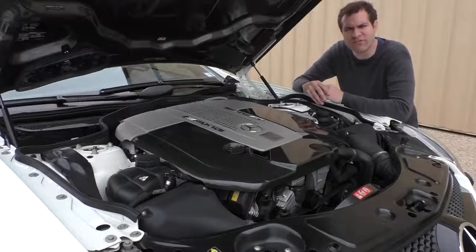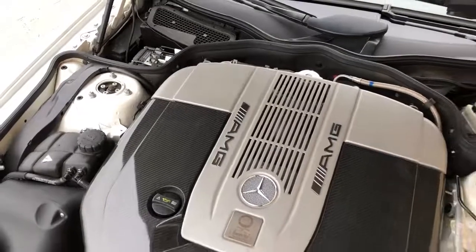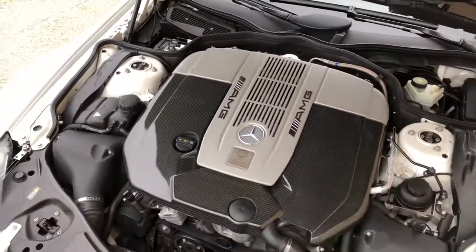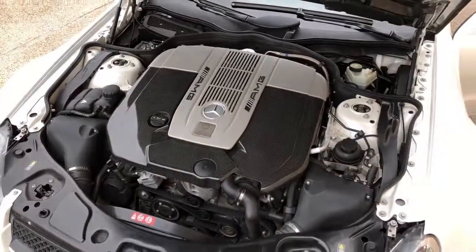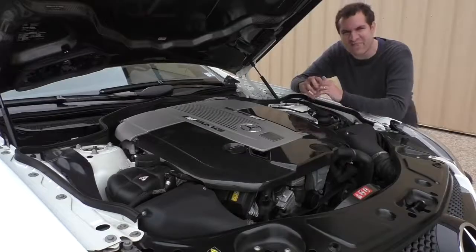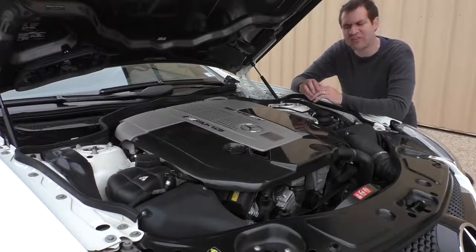I'm going to start up front with the engine. Take a look at this thing — it is just freaking massive, absolutely huge and bulging and ridiculously gigantic. It is so big that if you take a look at the top of the plastic engine cover, it doesn't even contain the whole engine. Mercedes-Benz fitted this plastic cover, and even their own plastic cover can't contain their giant Black Series engine.